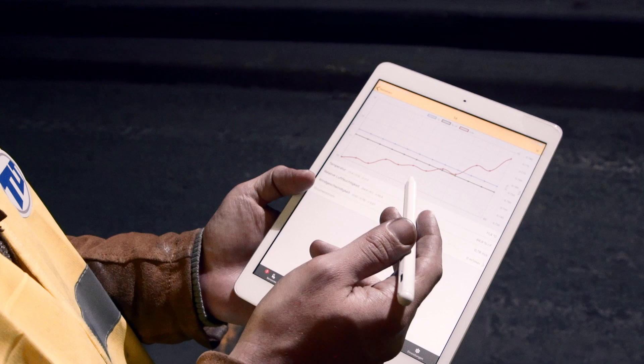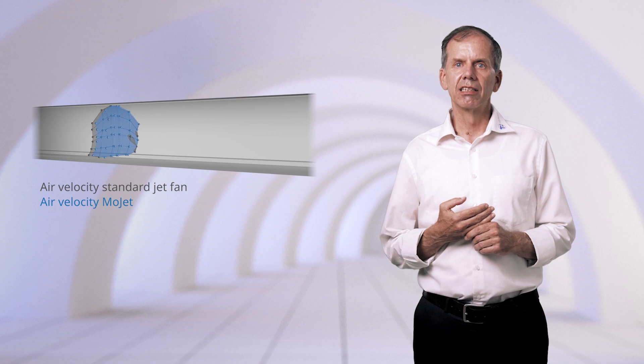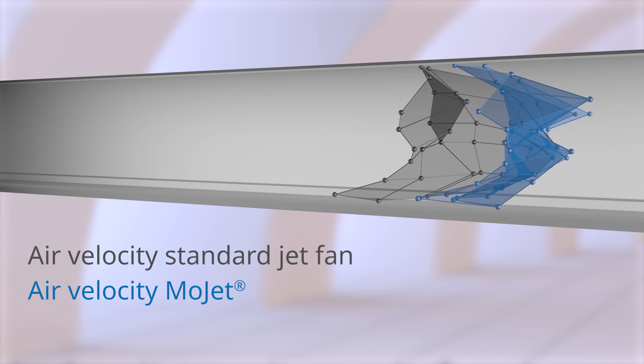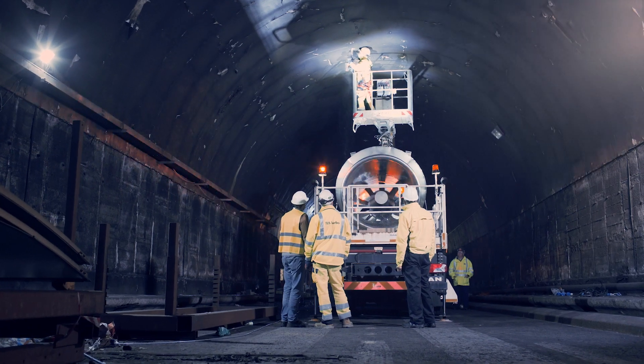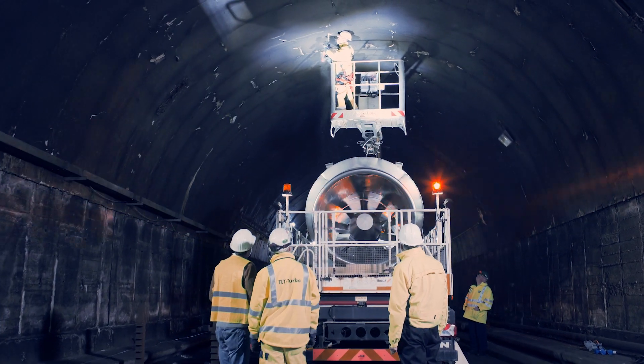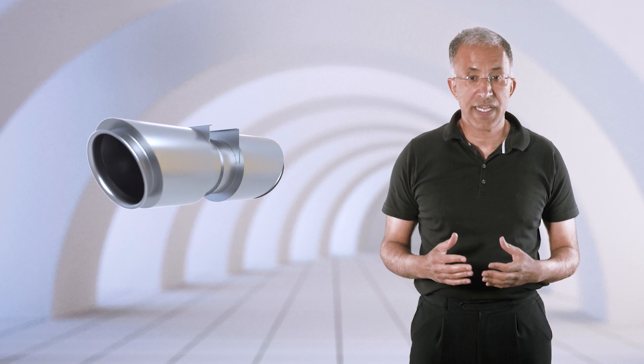We expected a 20% thrust increase. The test in Liverpool exceeded those high expectations with almost 30%. For this tunnel, this would mean that designers can specify 30% fewer jet fans while still achieving the required internal thrust.